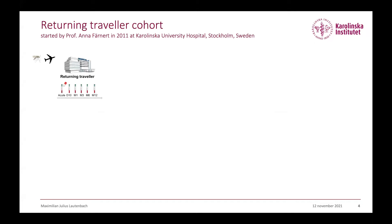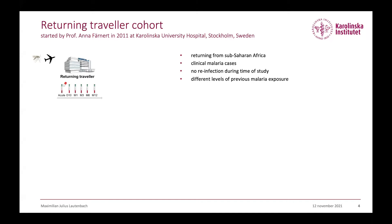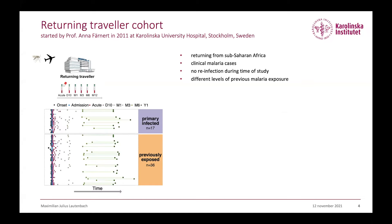In our lab and in my project, we're trying to understand how the human immune response adapts to repeated infections. And how do we do that in Sweden? We have a cohort started in 2011 by Professor Anna Färnat at the Karolinska University Hospital in Stockholm, Sweden, where we included travelers returning from Sub-Saharan Africa with clinical malaria cases and followed them up over one year after their infection, sampling their peripheral blood. Within this cohort, we have different levels of previous exposure to malaria, enabling us to categorize them into primary infected individuals and previously exposed individuals.